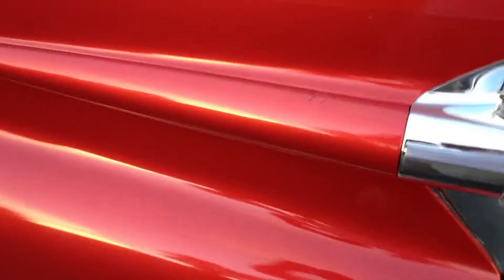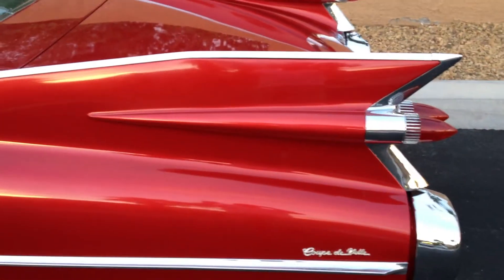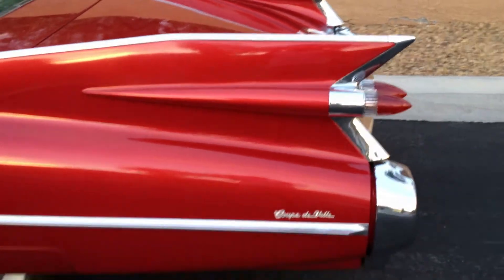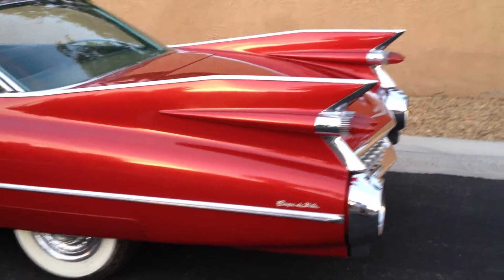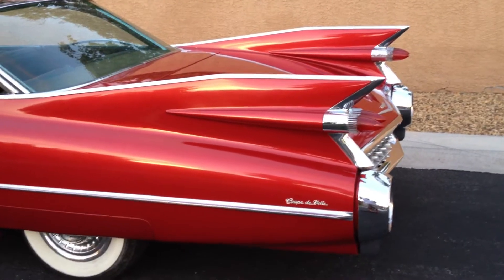Here's a blemish on the car on the fin. It was like that when I got it and was touched up poorly. I wanted to get one of the chrome trim pieces that go on the fin there, but I just never have. And now that I'm going to sell it and buy a convertible, I guess I won't be getting it. But if you wanted to hide that easily, you could do the chrome trim.